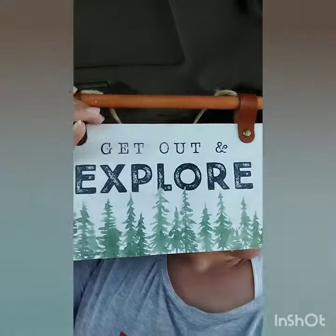This is so cute — "Go out and explore." I love that. Got a yoga mat. And we got a fox — a foxy animal. Mama, look at that!